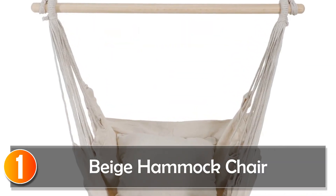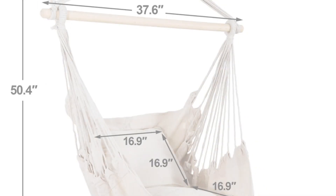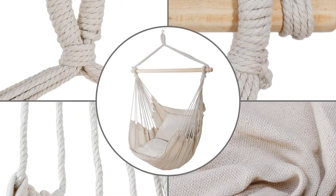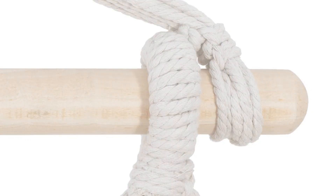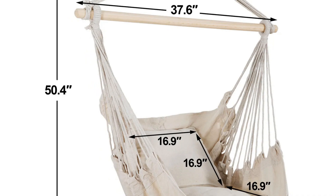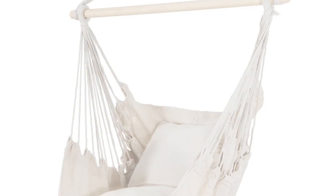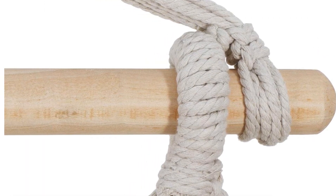At number 1, the Beige Hammock Chair offers a serene lounging experience. Crafted from soft polyester/cotton, it ensures durability and comfort, accommodating a weight capacity of 320 pounds (145 kilograms). Its ample size provides a unique feature, allowing users to lie down and fully relax, unlike smaller hanging chairs. With a net weight of 2.2 kilograms (4.85 pounds) and sturdy wooden pole dimensions of 3.5 centimeters by 95.5 centimeters, this chair combines portability and strength. The design enables easy hanging from branches or an overhead structure, offering a peaceful retreat for those seeking a comfortable and generously sized hammock chair.